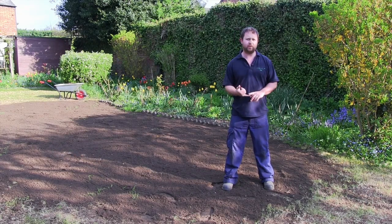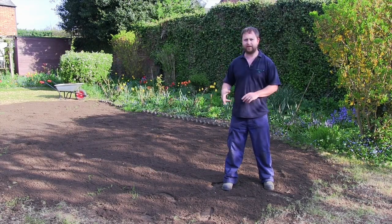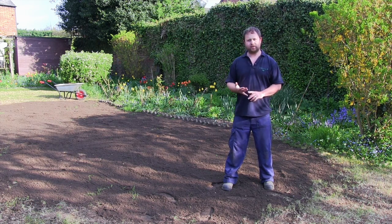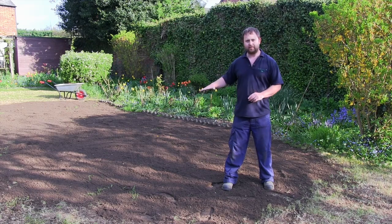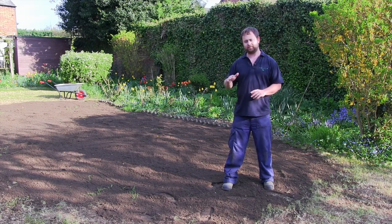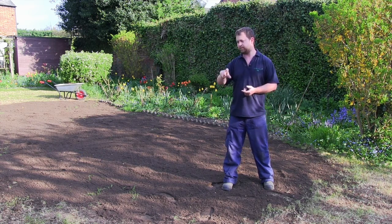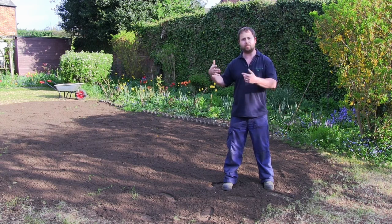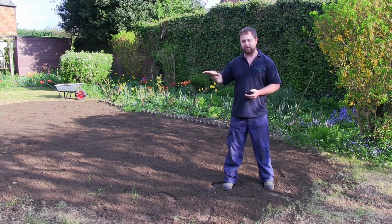Now that we've scarified and removed all the thatch and moss, it's time to repair the damaged area. We're using a good quality topsoil. I've started to level it just by eye at this stage. There was a difference in level between the established grass and where we've removed the old damaged grass that needs to be built up.